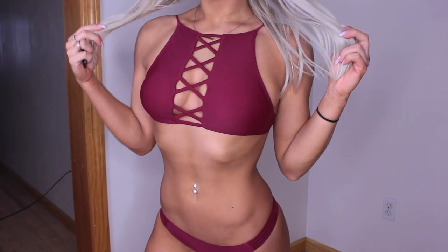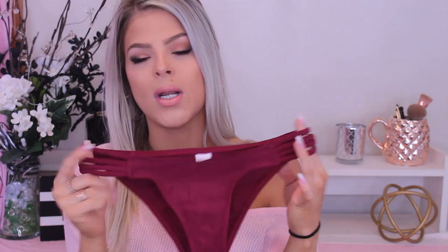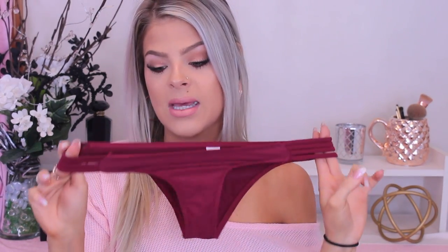The bottoms of this are really tiny. This is a medium and I can get away with it, but they do feel a little snug. If I were you I would definitely size up — I'm a medium but probably could have gotten away with a large, especially because you can adjust the top. I would say these bottoms run a little small, so size up on this one.